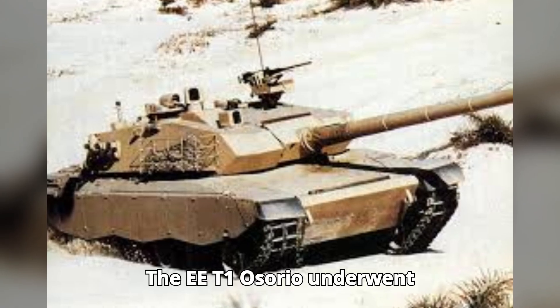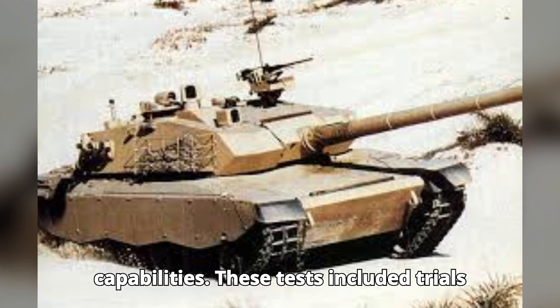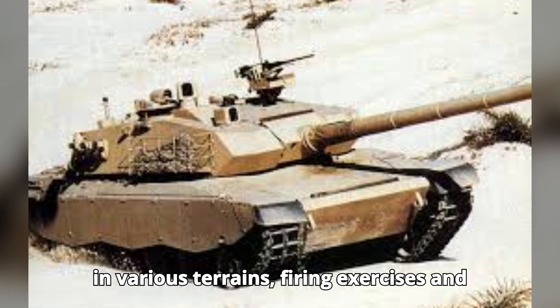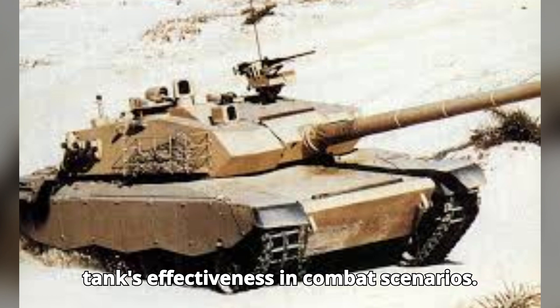The EET1 Osorio underwent extensive testing to ensure its capabilities. These tests included trials in various terrains, firing exercises, and durability assessments to prove the tank's effectiveness in combat scenarios.